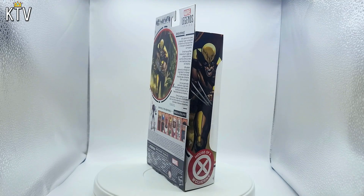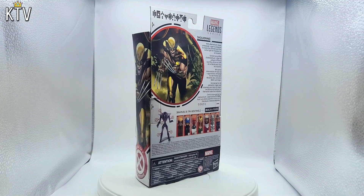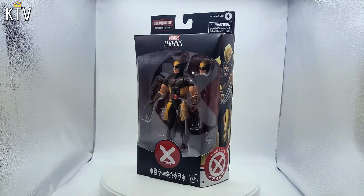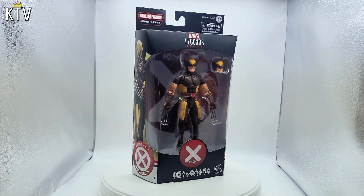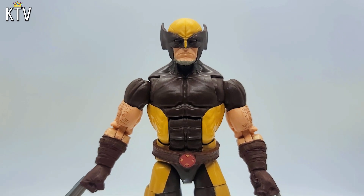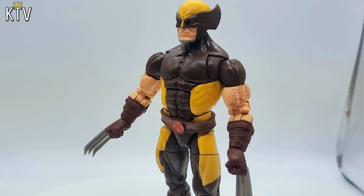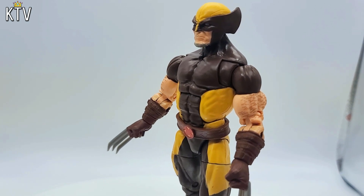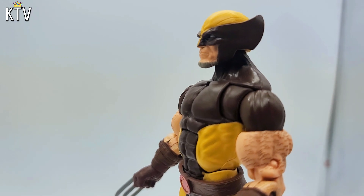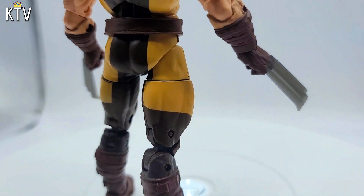And here we are folks, in the main event. We got Wolverine — a Marvel Legends classic version of Wolverine. Looks awesome in the package, but when you get it out, honestly, this is a smaller figure. You can't really tell from the packaging, but he is a lot tinier than other Marvel Legends. Is that to scale? Not 100% sure. Apparently I have a different perception of reality on how tall Wolverine is supposed to be.